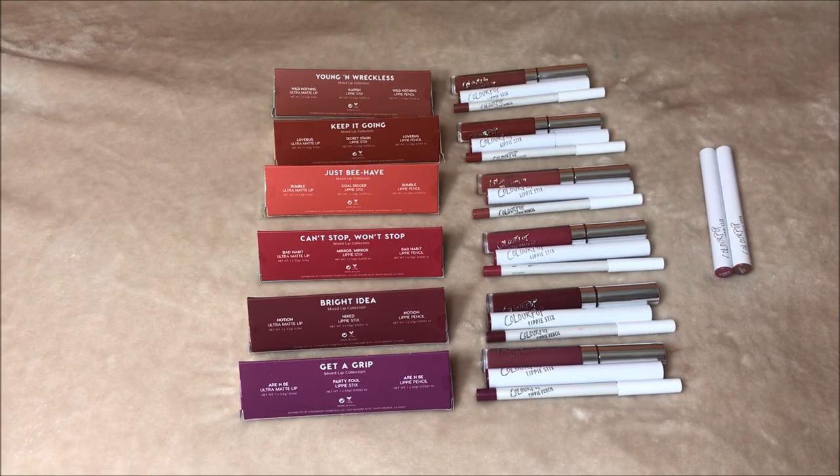From this collection I do have preferences, so let me give you the individual items I really liked. My favorite ultra matte liquid lipsticks from this collection are Love Bug, Wild Nothing, Notion, and R&B — those top four are my favorites. For the darker tones I like a matte lip, so I don't like things that slip and slide. I would pass on the lippy pencils. For the lippy sticks, my two favorites are Secret Stash and Crack Me Up.